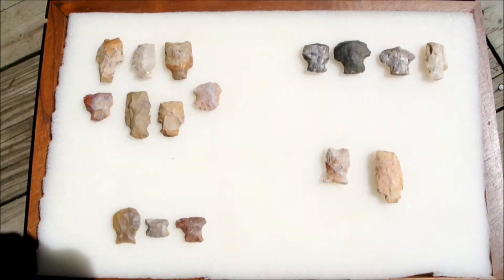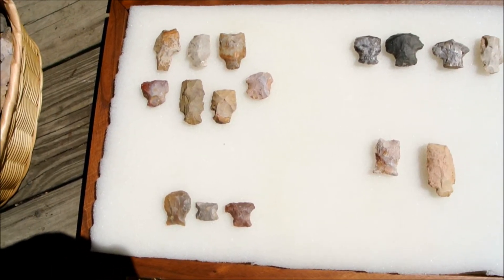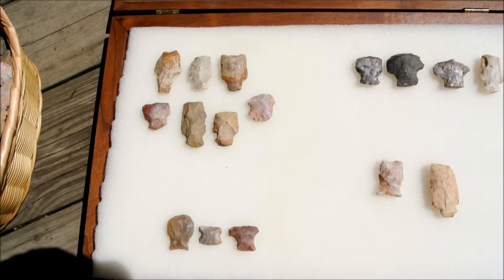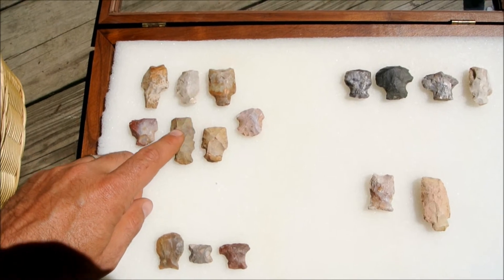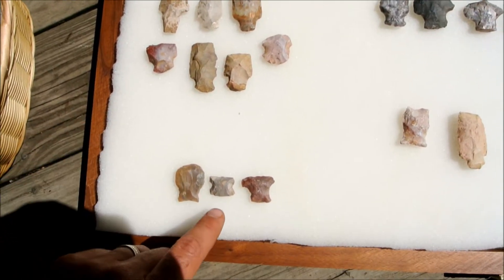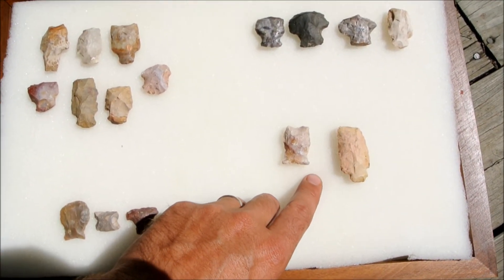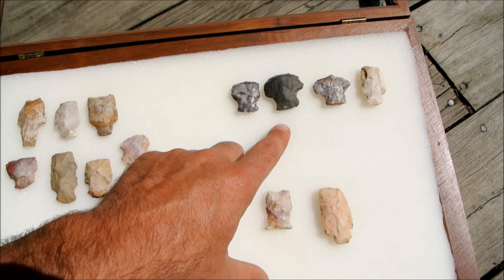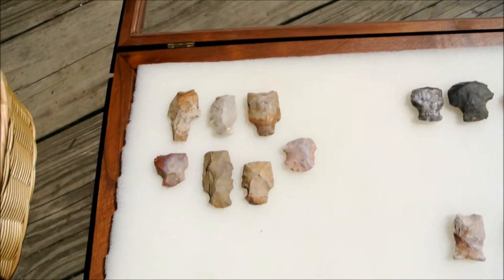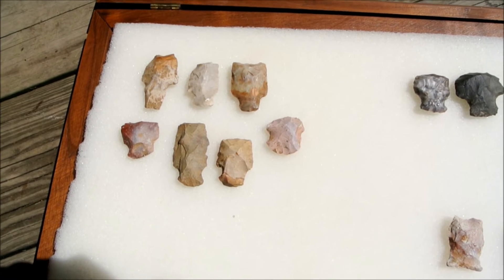These are 16 hafted scrapers I found in the last year, and actually they were all from Kentucky. The upper left section are all from Bourbon County, and then over here these are from Grant County, Kentucky. These are from the Maysville, Kentucky area, and these are ones I found in Boone County.